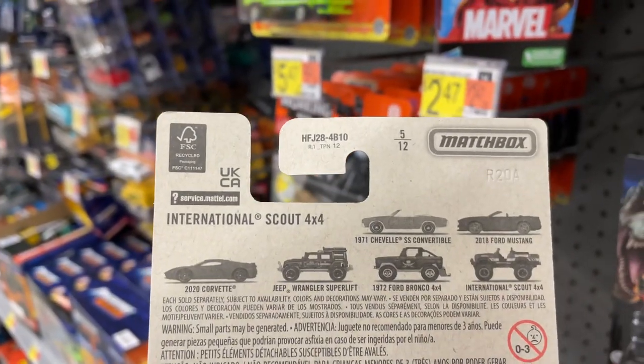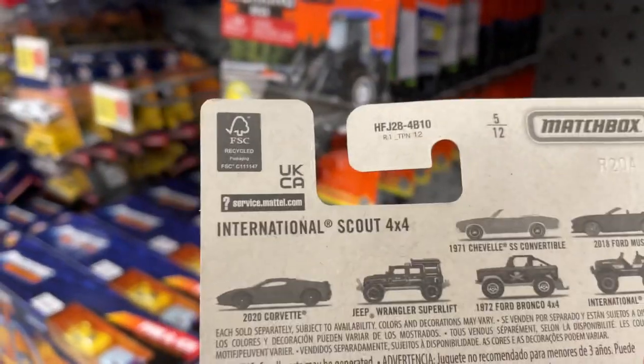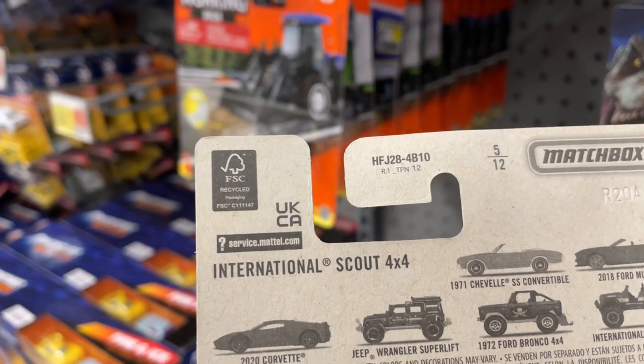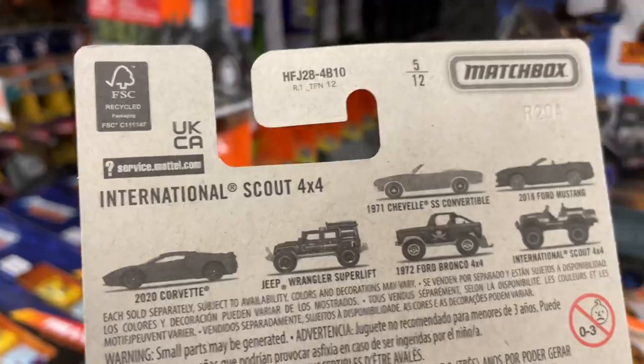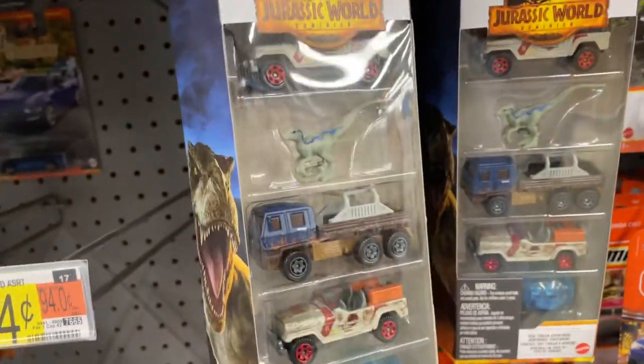Looks like we're missing a bunch. So they have the Mustang and the International — two on the right. Missing the Chevelle, the Bronco, the Wrangler Superlift, and the 2020 Corvette. I'm going to have to be hunting those down. Oh, they got some five packs here from Jurassic World.